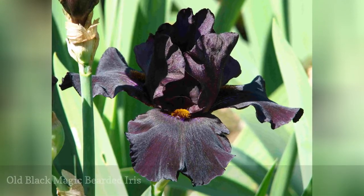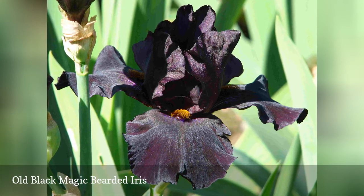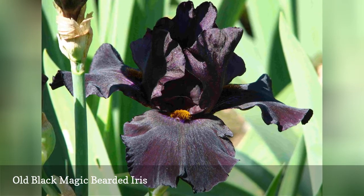The bearded iris is a spring perennial garden staple. Exotic flowers on hardy plants that require little care other than a renewing division every few years will reward beginning gardeners in zones three through ten in April and May.